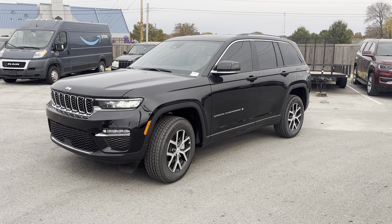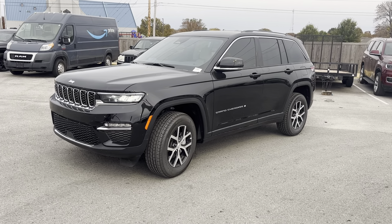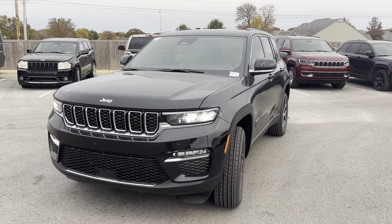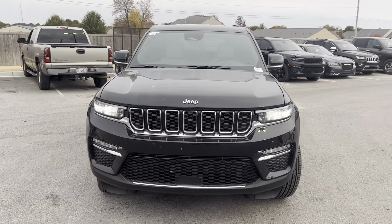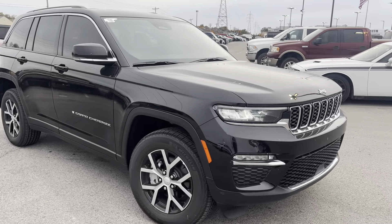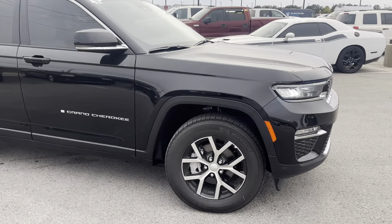Thank you so much for checking out this 2023 Jeep Grand Cherokee Limited. I'm going to go around the outside here first and show you the exterior of the vehicle. It's got a really sharp appearance on the front end with those LED headlamps.